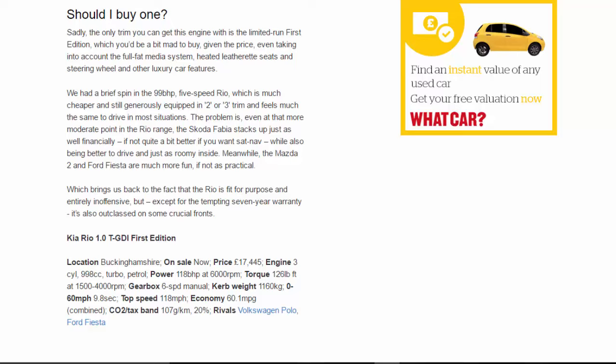Kia Rio 1.0 TGDI First Edition. On sale now. Price: £17,445. Engine: 3-cylinder, 998cc turbocharged petrol. Power: 118 bhp at 6,000 rpm. Torque: 126 lb-ft at 1,500–4,000 rpm. Gearbox: six-speed manual. Kerb weight: 1,160 kg. 0–60 mph: 9.8 seconds. Top speed: 118 mph. Economy: 60.1 mpg combined. CO2/tax band: 107 g/km, 20 percent.